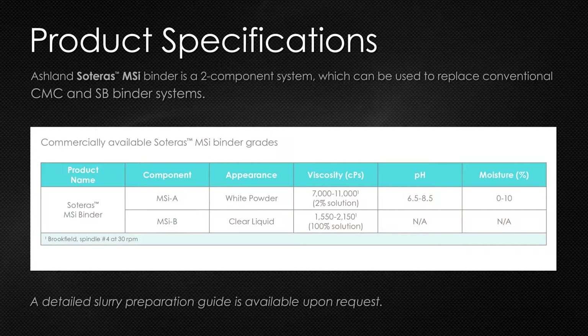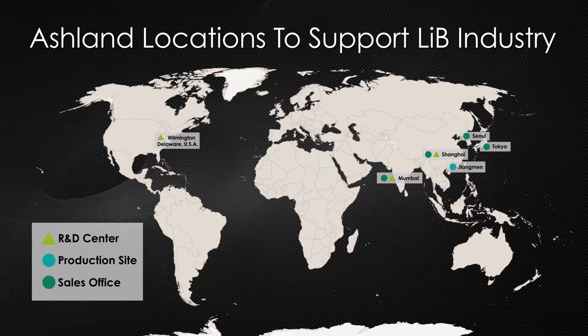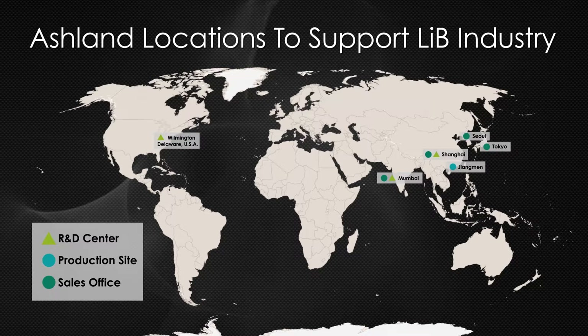The two-component Soteris MSI binder is available now. With locations in the U.S. and Asia, Ashland offers cell producers worldwide readily available sourcing, service, and tech support.